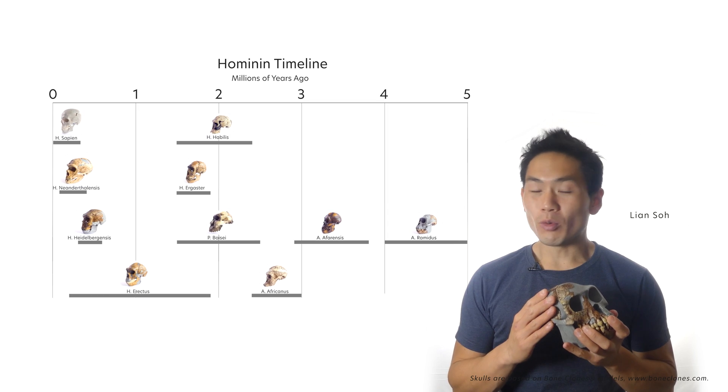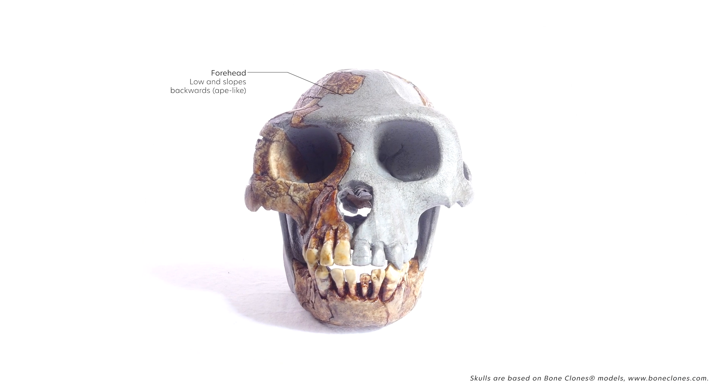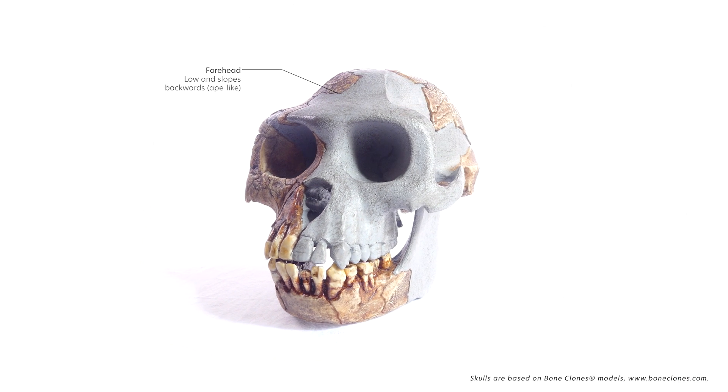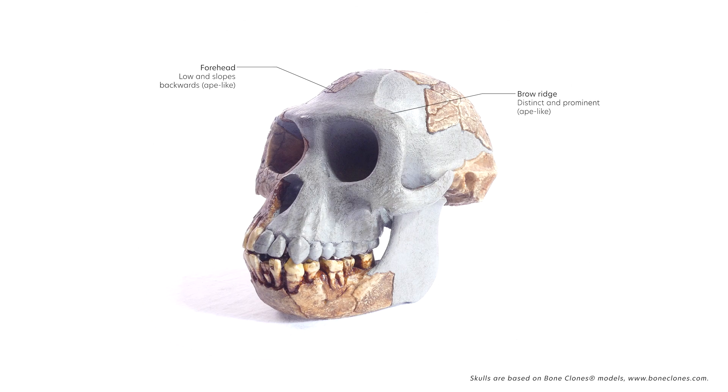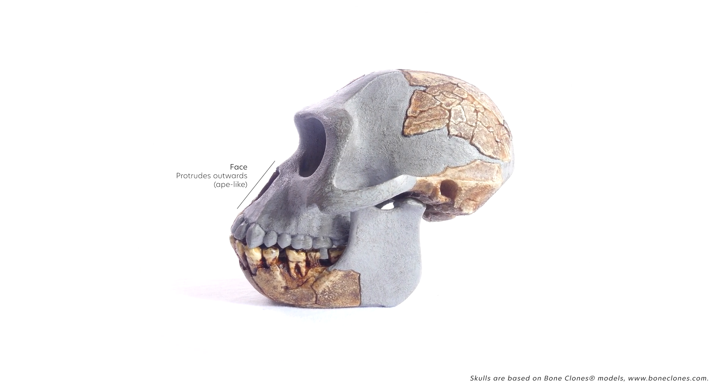Ardipithecus ramidus is one of the earliest ancestors of humans, which lived 4.4 million years ago in the early Pliocene period. The skull has several ape-like features, such as a very low and backward sloping forehead, distinct brow ridge, strongly protruding face, and a nuchal crest.